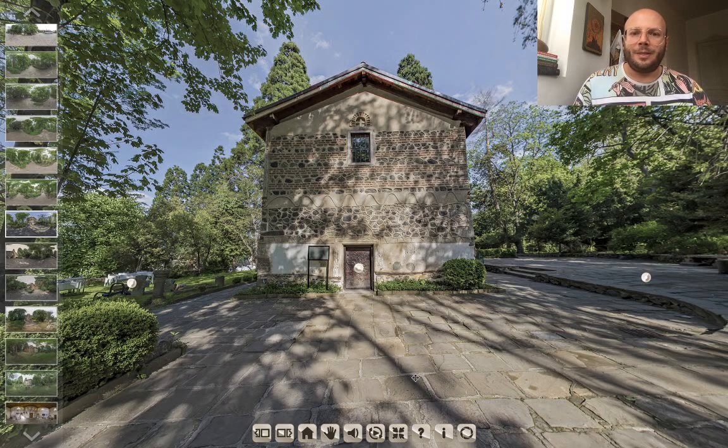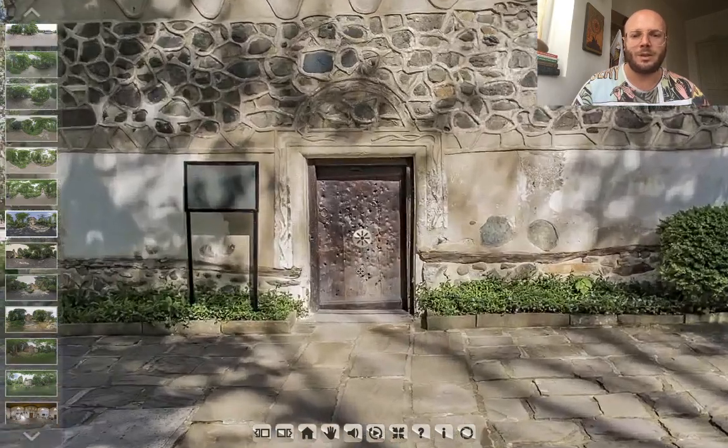Hello again. We are right in front of the entrance of Bojana Church. As we mentioned, this is the newest part of the church, built in the 1800s. Now let us enter and see what's inside.